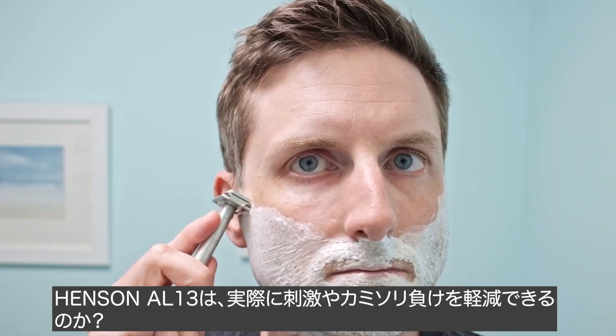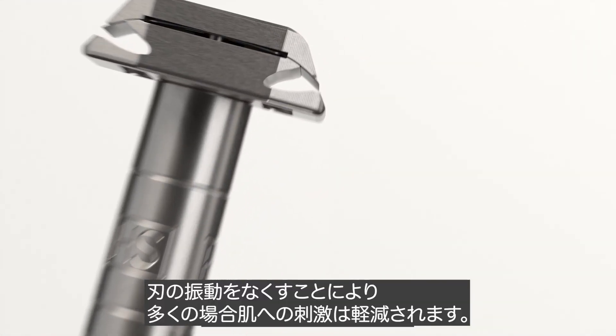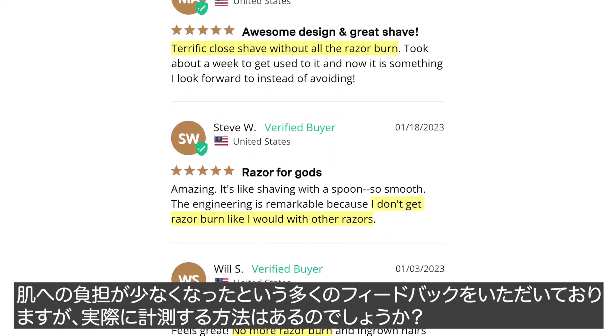Does the Henson AL13 actually reduce irritation and razor burn? We wanted to find out. The way we support the blade from chattering often results in less irritation anecdotally. We've gotten lots of feedback to this effect, but is there a way to measure it?